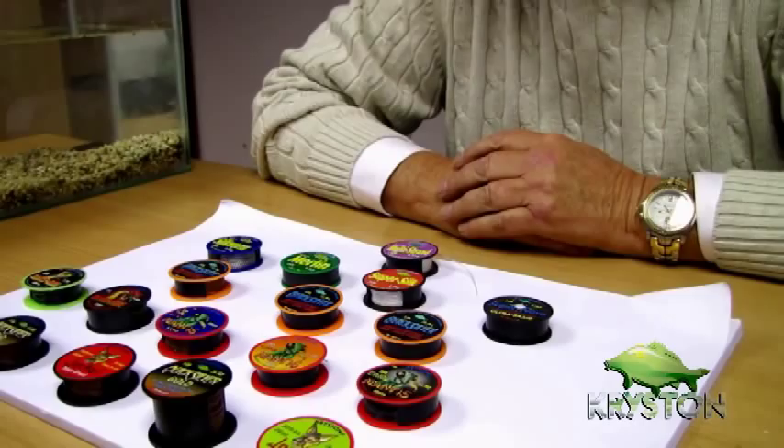Hi, I'm Dave Chilton from Kryston. Many anglers call us Christon — it doesn't matter what you call us because what we're well known for is our range of specialist hook links used throughout the carp world. Many people find it very confusing with such a wide range of hook links: which ones to use, why do we need them, what waters are they for? This is a small section of our range. I've just got a few different types here and what I'd like to do is take you through them, show you their uses, and hopefully help us all catch more fish.